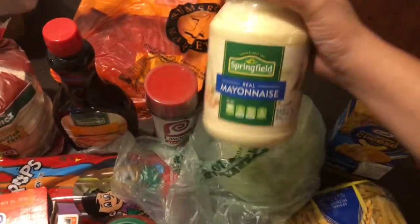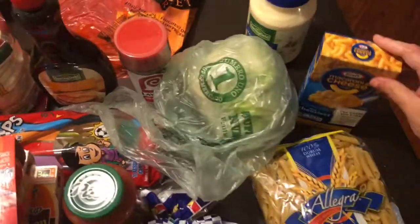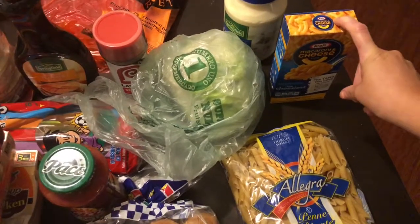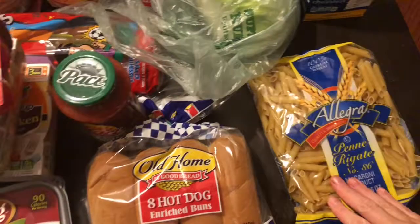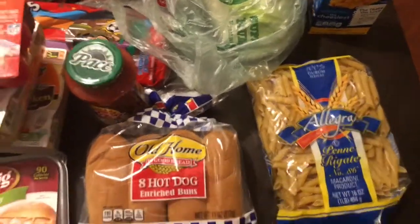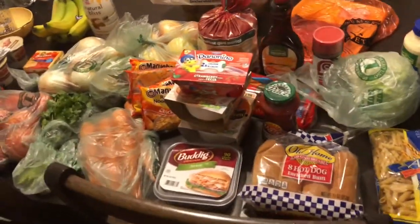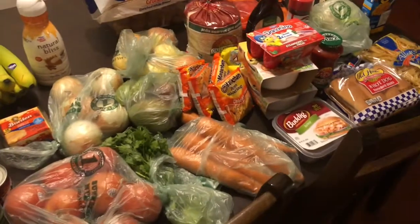I got a jar of mayo, lettuce for our flautas and tacos, and macaroni and cheese for a weekday lunch — I'm going to make one box into two meals, so it's basically a dollar for two meals, which is a great deal. And that's it for our groceries for two weeks! Hope you guys liked this video — give me a like and let me know if you want to see more.